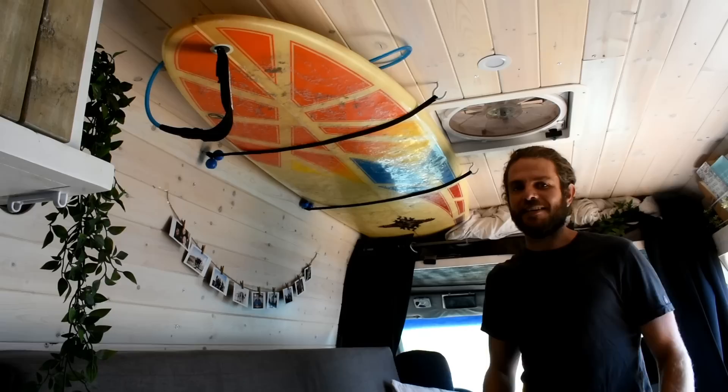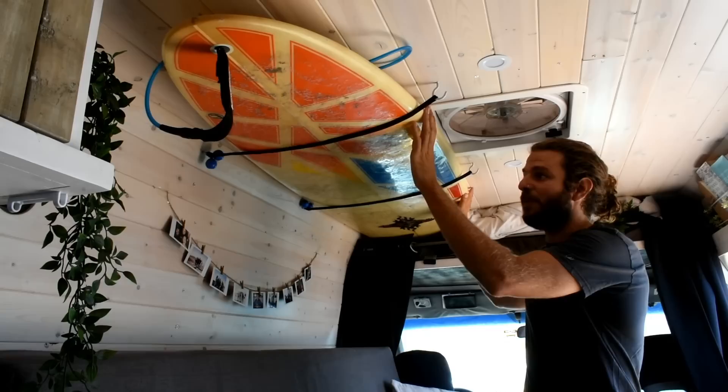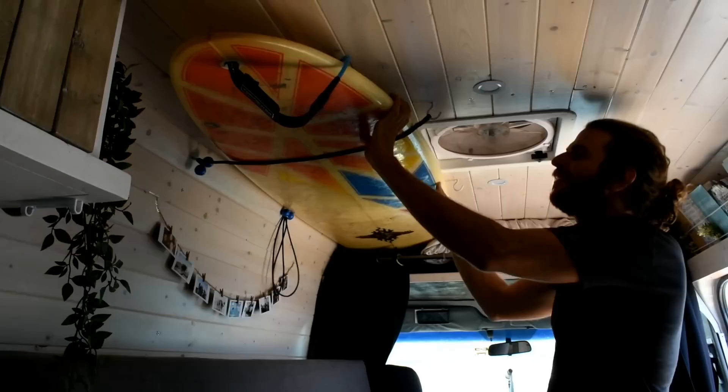This board was a late addition to the van — it was given to us by an absolute legend we met in San Diego. His girlfriend learned to surf on it, and when I told him Lee needed a board he was happy to give it to us. It just so happened to fit perfectly in this space, held by an eyelet screw and a hook, with the nose resting within our headliner, which works out really well.